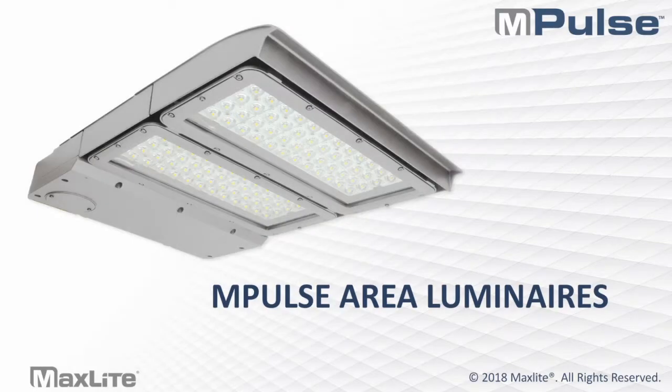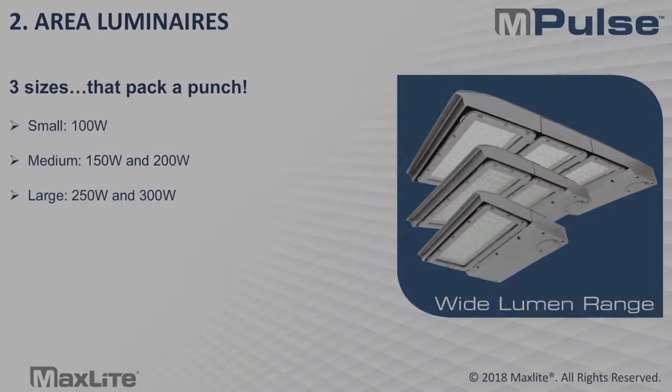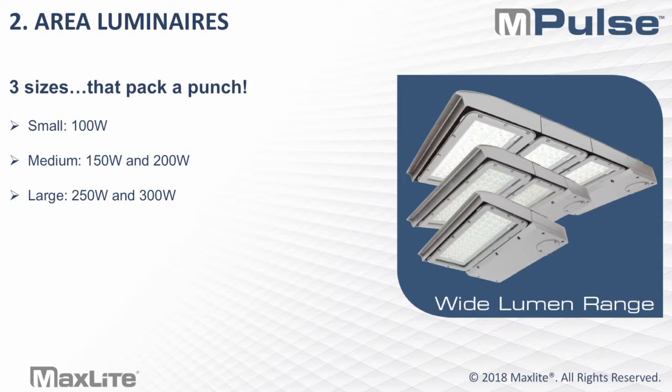The first product I'll discuss is the Impulse Area Luminaires. The area lights are in stock, available in bronze and silver, and one of the biggest focuses is serviceability and design. It has a very scalable and modular design, with flexibility in application through three different mounting options that allow it to be used as an area light or even a floodlight application. The three mounting options are the same as those used in QuadraMax Plus and will be interchangeable.